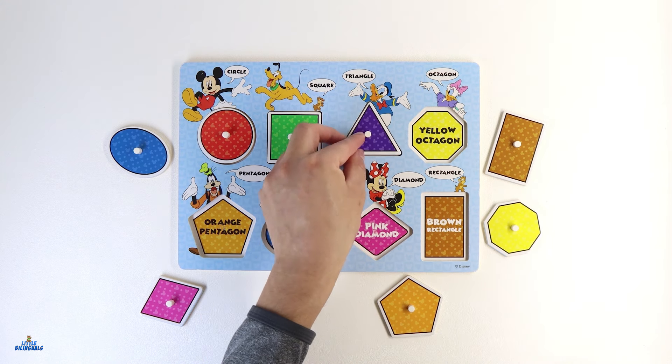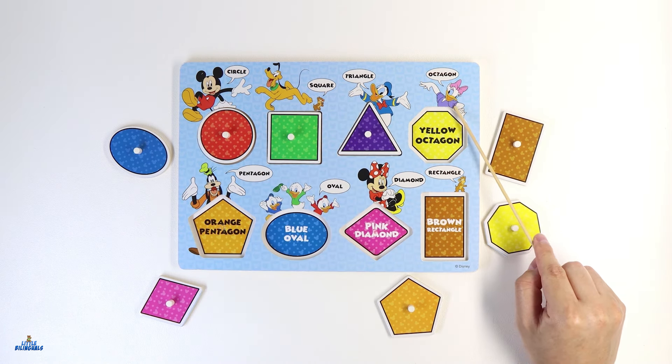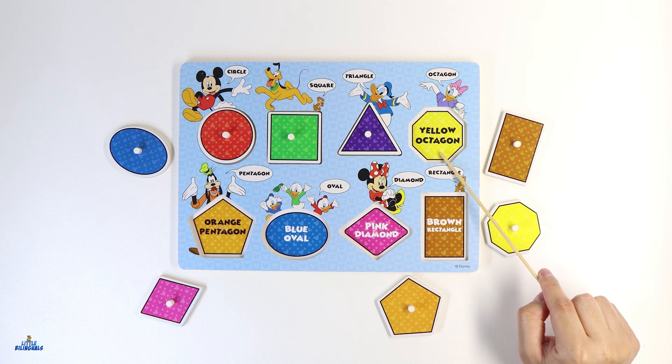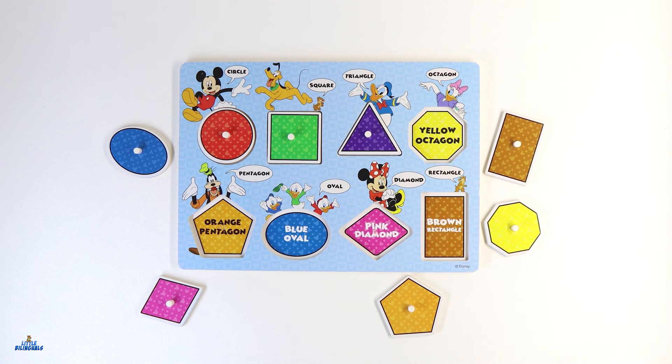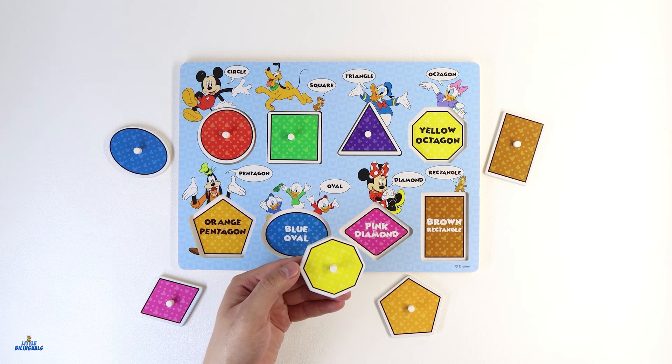Let's put it over here. Our friend Daisy has the next shape. What color is Daisy's shape? Great job! This shape is color yellow. Can you help me find this yellow shape? Here it is. This is our yellow shape. This shape is called an octagon. It's called an octagon because it has eight sides — one, two, three, four, five, six, seven, and eight.